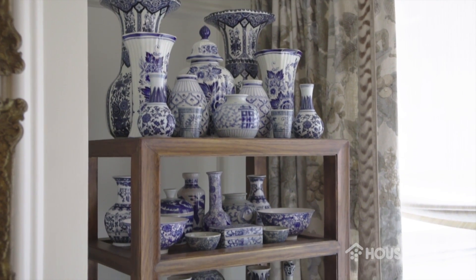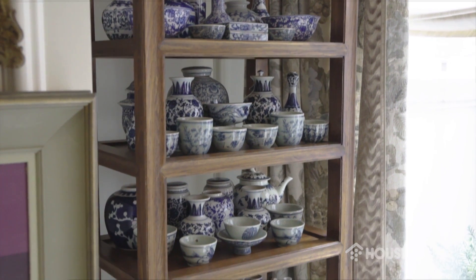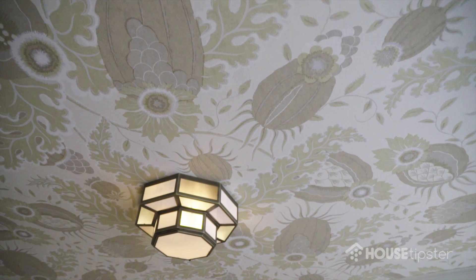Behind us you can find an incredible collection of porcelain that was my mother's — it's something that I had never collected previously and it's not necessarily a particular favorite of mine, but I love it because it reminds me of her. It's definitely personal, and I think that everybody's spaces should have something personal in them.